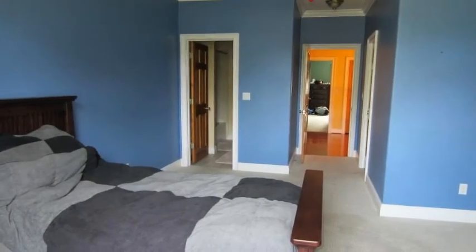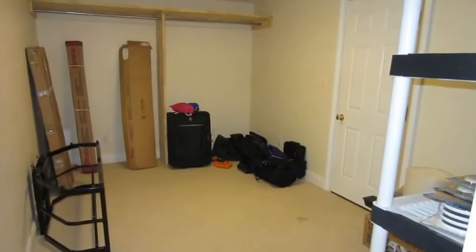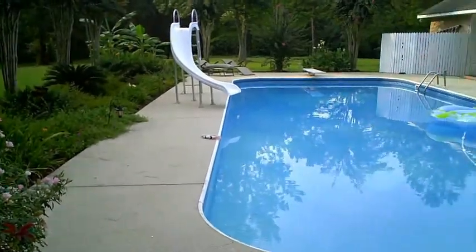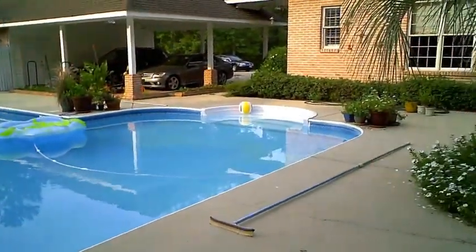Larger than most hotel suites, each room contains its own walk-in closet, which in turn also contains its own walk-in closet, which connects to the crawl space.